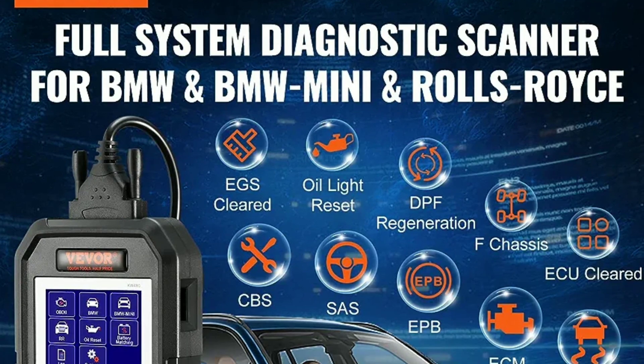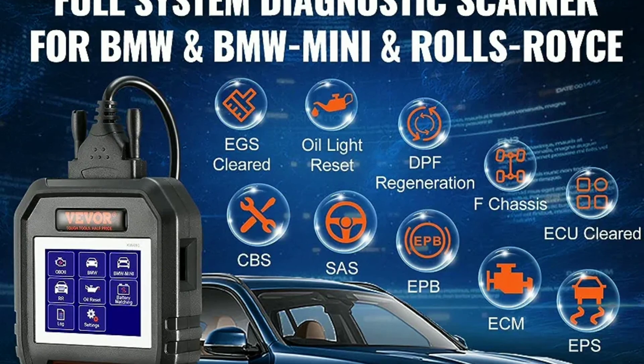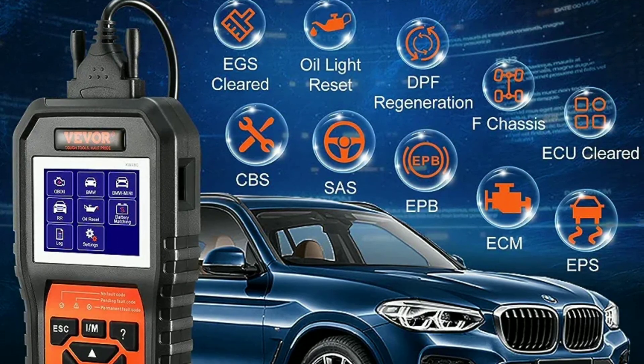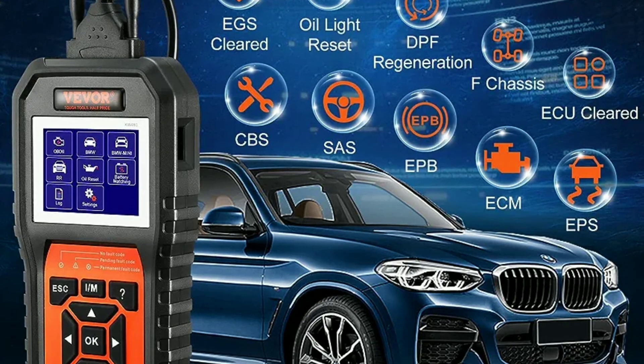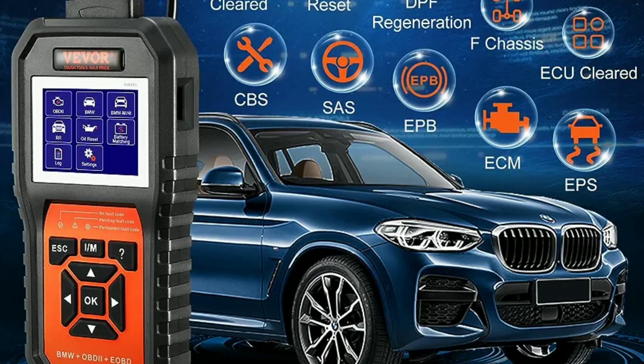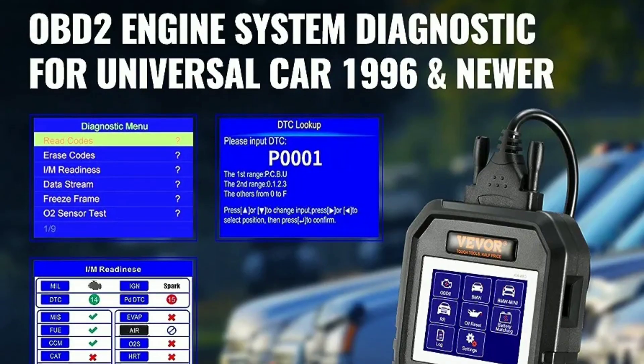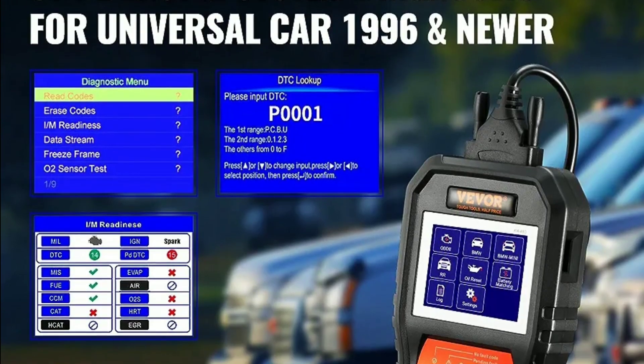Before we get into the details, let's talk about why automotive diagnostics matter. Your BMW is a sophisticated machine with tons of sensors and systems working together. The Vever OBD2 Scanner lets you tap into this network, providing real-time data and insights about your car's performance.